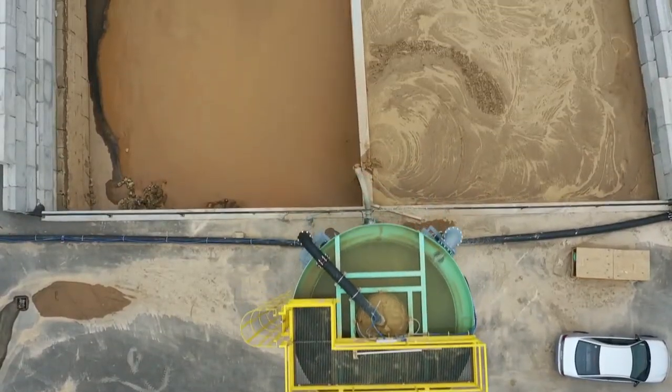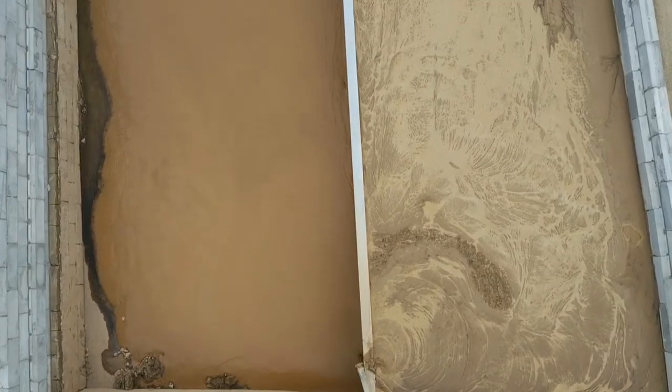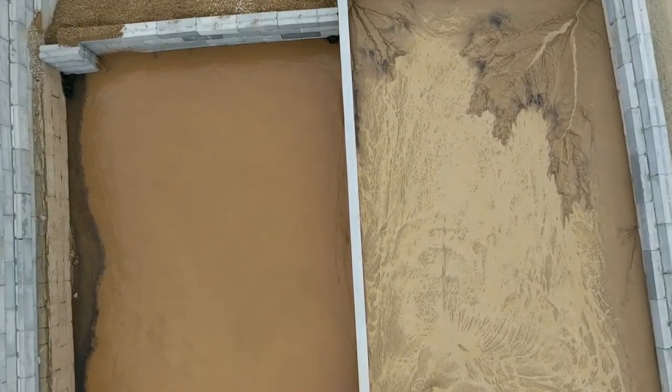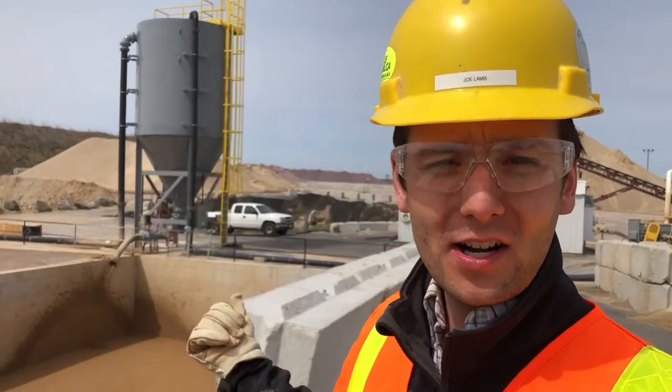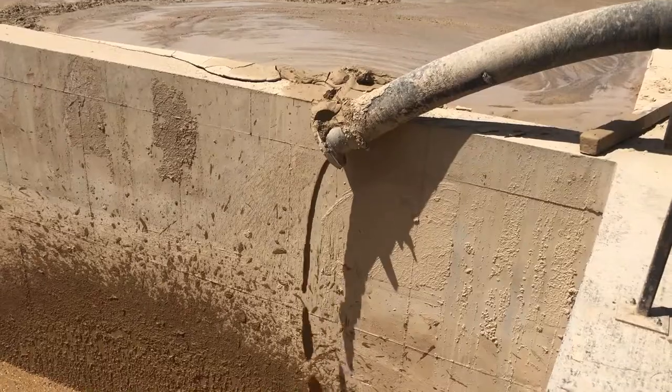At this site we've got two mud cells — as one's filling, the other one is dewatering. A small sump is providing removal of that decant water to allow the mud to continue to thicken. We start coming right out of the bottom of the thickener at this site at 64% solids by weight.